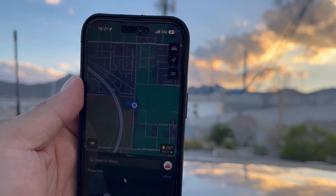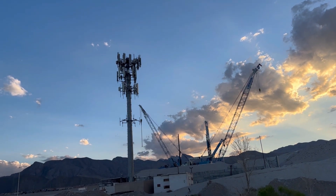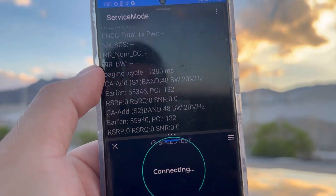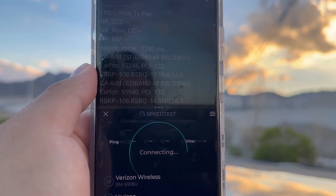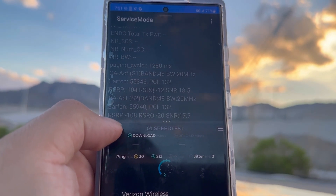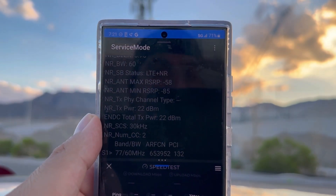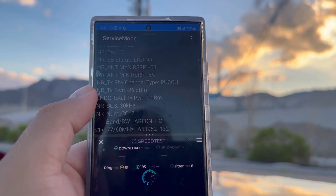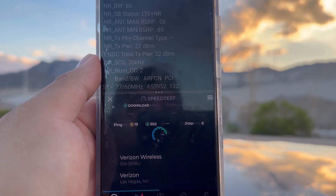All right guys, we are back. We are here at Lone Mountain and Hualapai — as you can see there's the tower site. Interesting fact: it depends on the site. Let this test restart — so as you can see, instead of being 160 megahertz it's 120 megahertz on this one. We're sitting at 19 ping, 8 jitter.